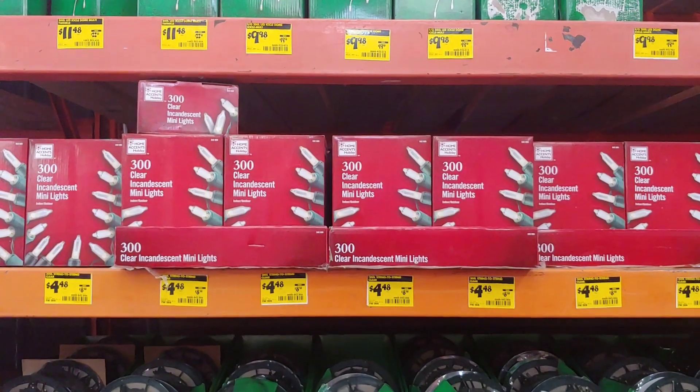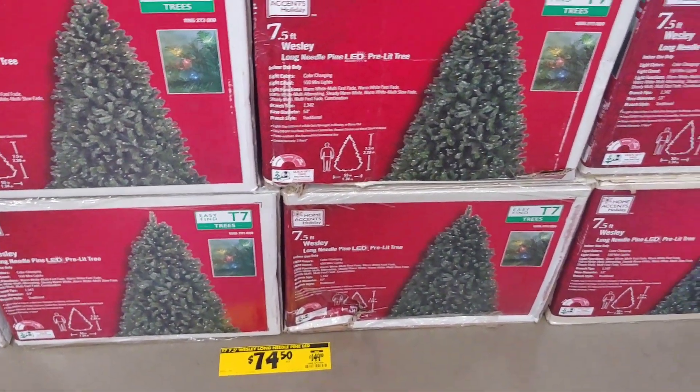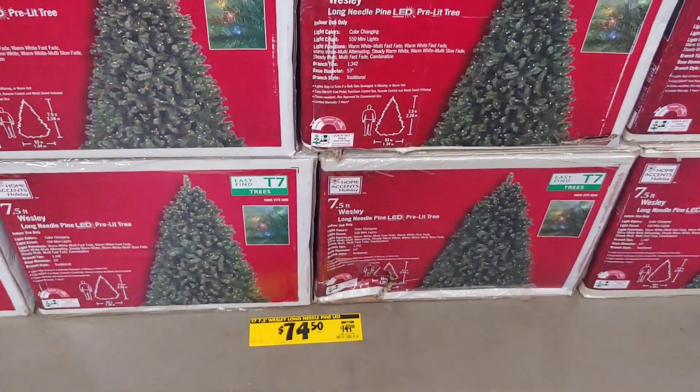The Christmas trees are 50% off. I was really interested in this one here for $74.50, and they did have it displayed so you could take a look at it. I was really, really impressed with that one.